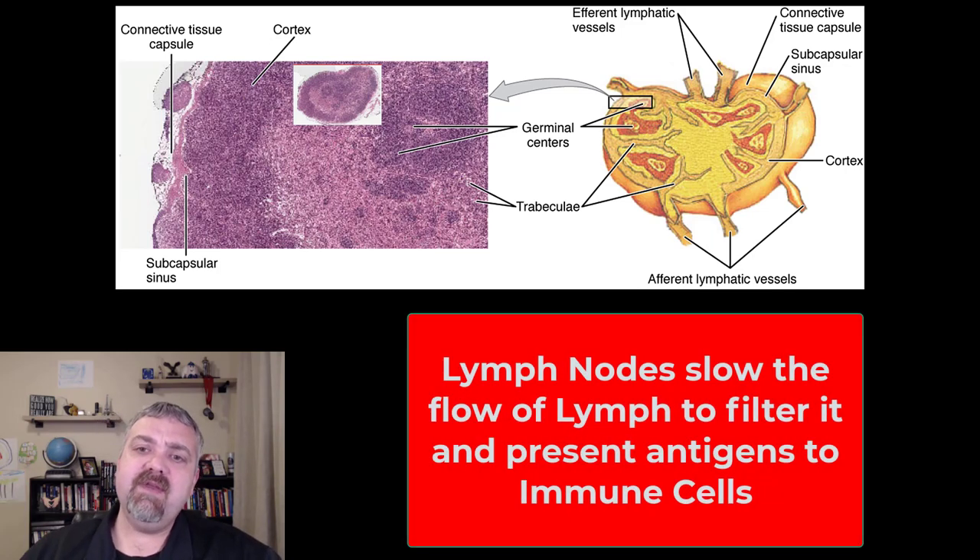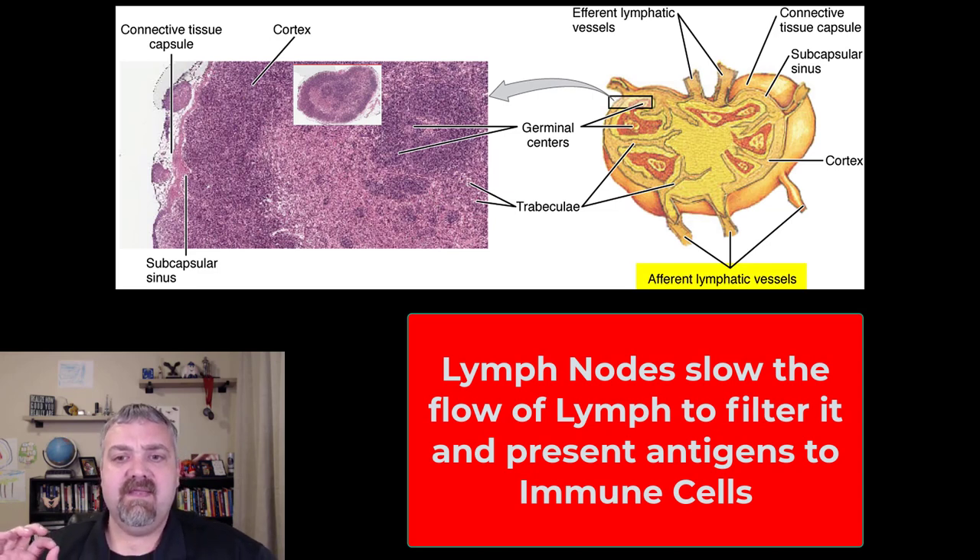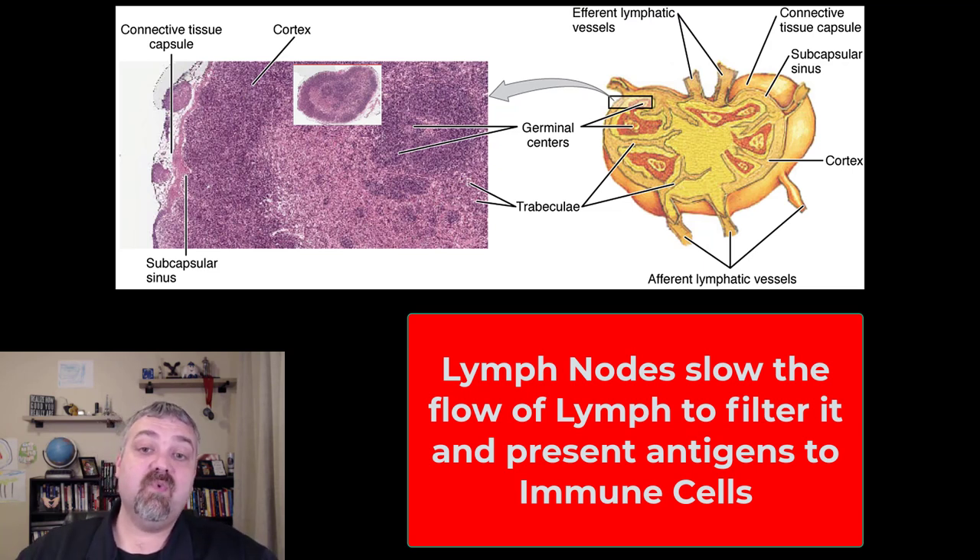The lymph node here, as you can see at the bottom on the right-hand side, has multiple afferent lymphatic vessels that carry lymph into a lymph node. You'll also notice there are fewer efferent lymphatic vessels. The reason for that is you want this lymphatic flow to be slow — think of it like a traffic jam. As this lymphatic fluid swirls through the lymph node, about 99% of what's in the lymph that shouldn't be there is being filtered out.